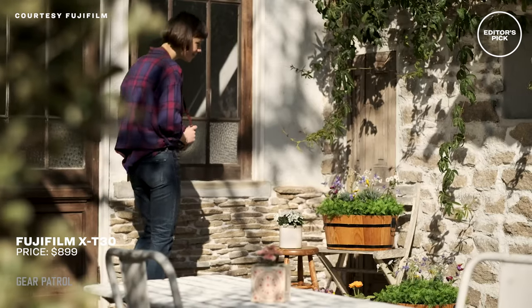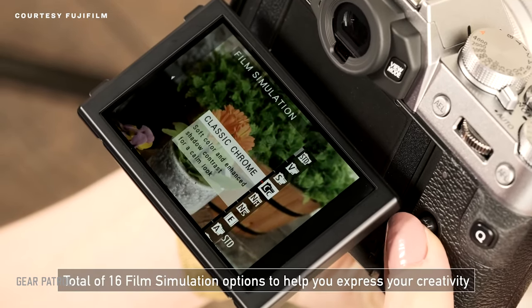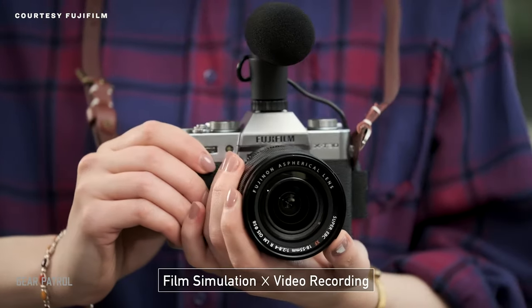Dollar for dollar, the Fujifilm X-T30 is maybe the best travel camera ever made. We generally consider Fujifilm to make the best cameras available for less than $2,000. You'll find fantastic colors, great sharpness, and micro contrast, and their film modes are way better than they have any right to be.